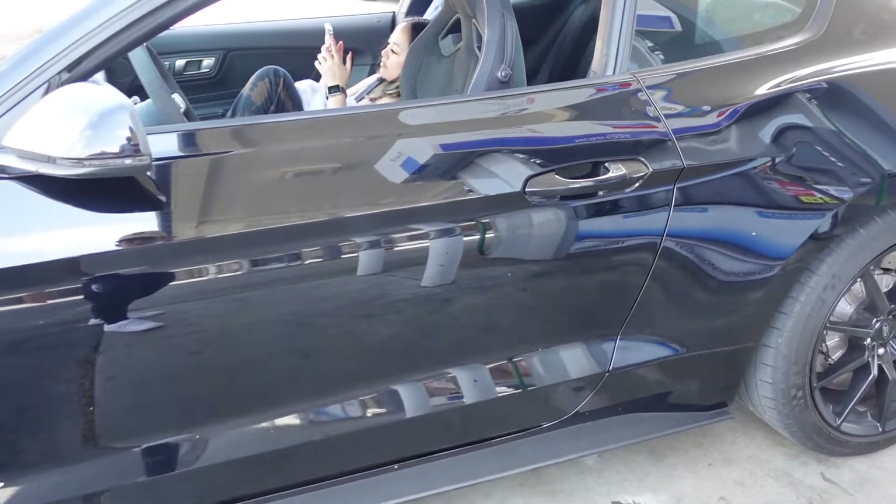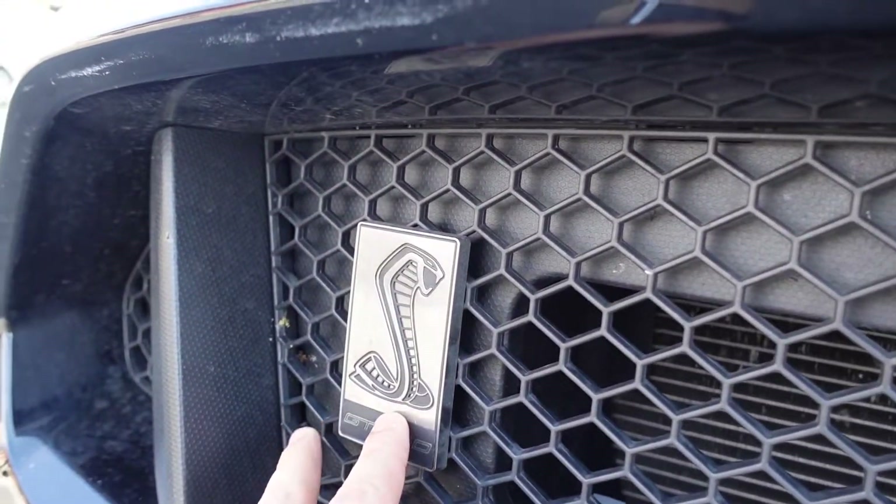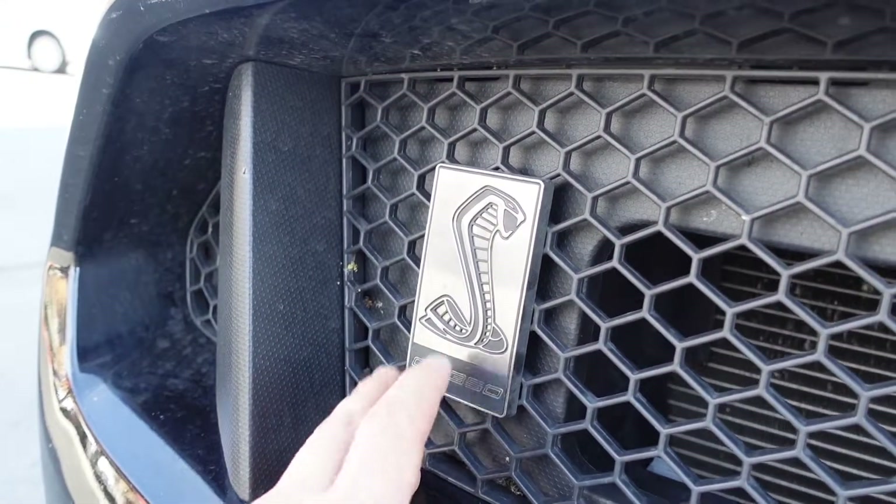I think I'm gonna do the cobra jet decals in yellow as well. And then the Shelby badge — I think I'm gonna change it to yellow too. I think that looks sick, so those are the first little cosmetic mods.